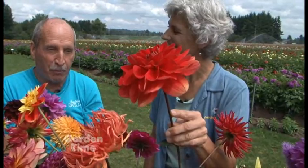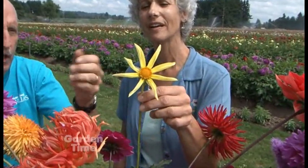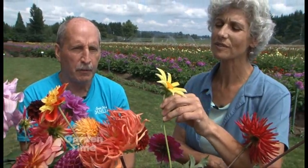Waterlily style is probably the number one arranging type flower for arrangements — people just seem to flock to those for arranging. You have an unusual orchid style — that's Honka. It's been around quite a while; the petals all go to a point but there's only one row of petals. So different.